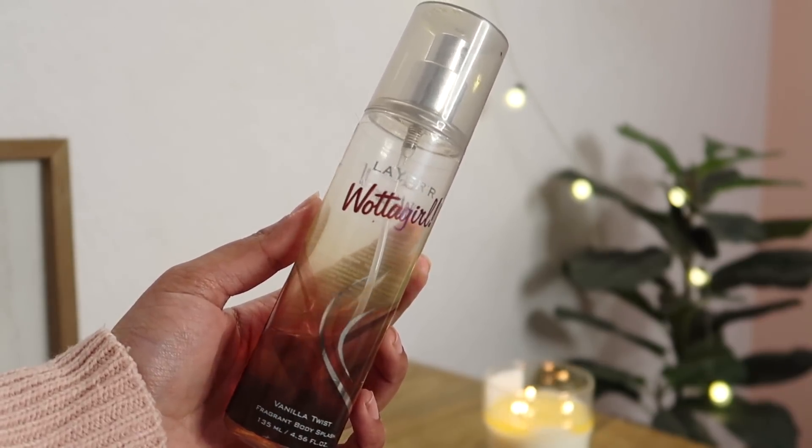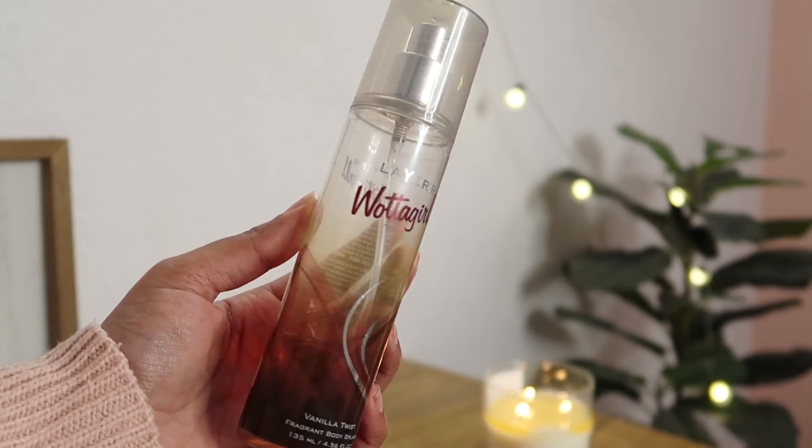My third obsession is the Layer'r Wottagirl Vanilla Twist Body Splash or Body Mist. When I put it on, people ask which mist I'm wearing because it smells so expensive. It actually reminds me of one of those body mists from Bath & Body Works. It is not very long-lasting, but it's a body splash so you can replenish it every 2-3 hours. It has a warm, sweet vanilla fragrance — not very overpowering, something very calming. If you're a vanilla fragrance lover, I'm pretty sure you'll love it.